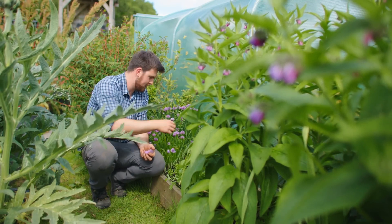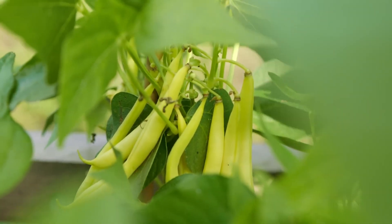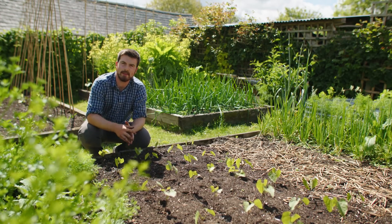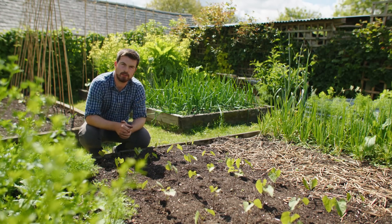The 15th must-sow crop is dwarf French beans, or bush beans, like I have in front of me here. This video will show you why you're not growing enough of them in your garden this summer, and also just how quick and easy they are to sow and grow.